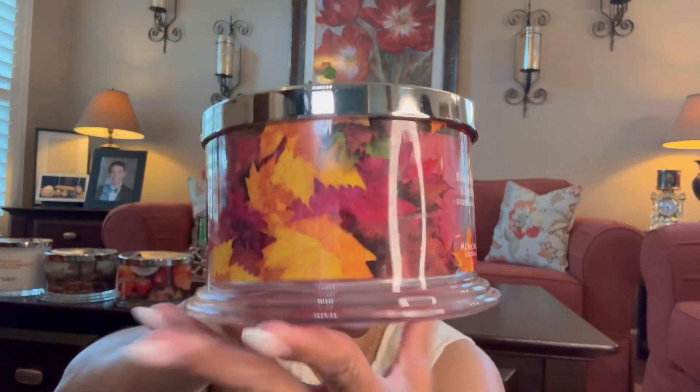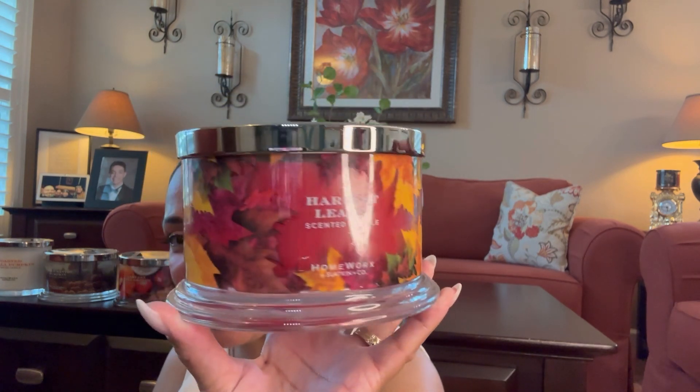They're heavy and stackable. The bottom is a glass vessel; the lids are plastic but the candle itself is very heavy. This is Harvest Leaves — I don't have this one. Look at that fall presentation, how pretty. And this one has red wax! The scent notes are spiced pumpkin, mandarin, cranberry, fir balsam, applewood. This is divine — seven candles, I cannot believe it.